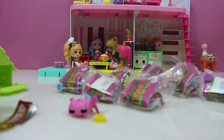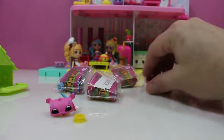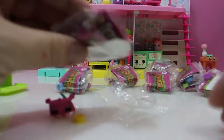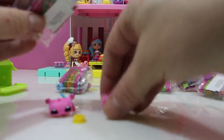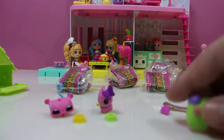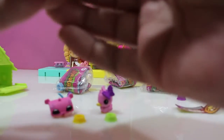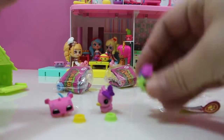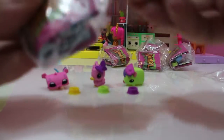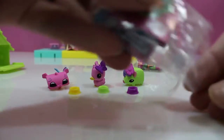Our first one is this cute cheetah. Now let's see what else we have — oh, we got a pink duck! And I got a green pig. Let's see what's in this one — oh, it's a lion! Got a blue lion.